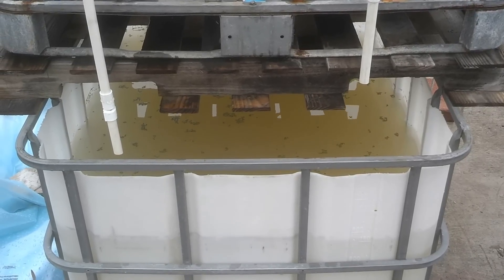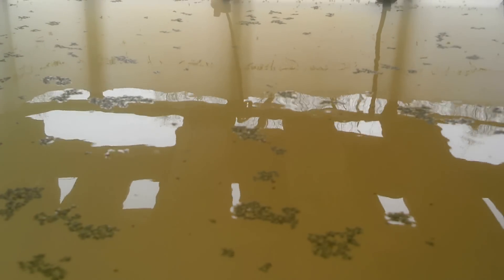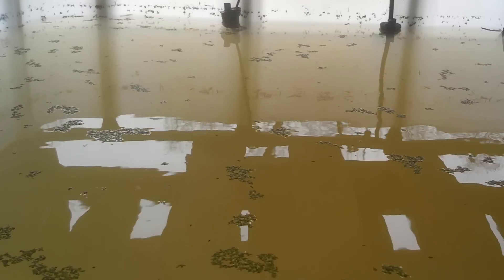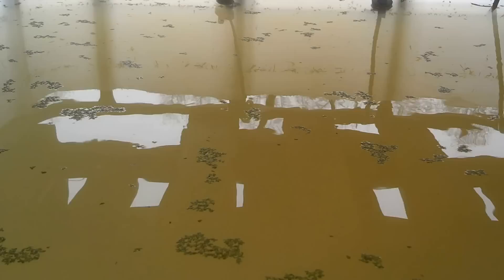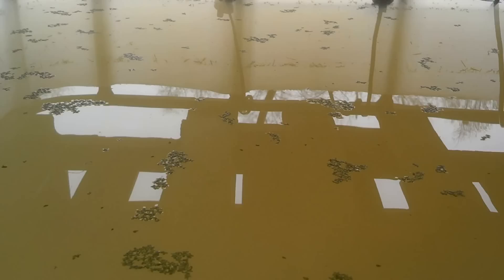Hey, good afternoon — Sunday, January 13th. Want to give a quick update on our system. Our white Nile tilapia fingerlings arrived last week; they've been in here since last Tuesday. We've got some heaters in the back. What you see floating around is some duckweed — also called water lentils — for the fish to eat.